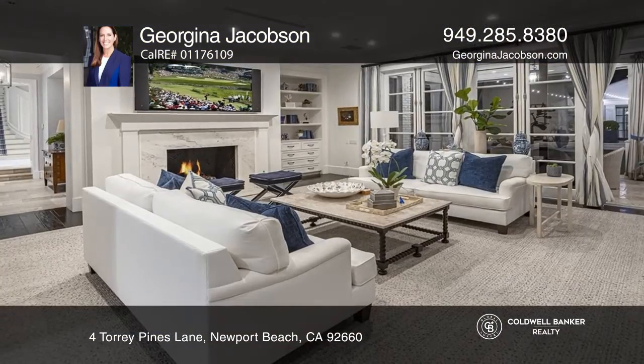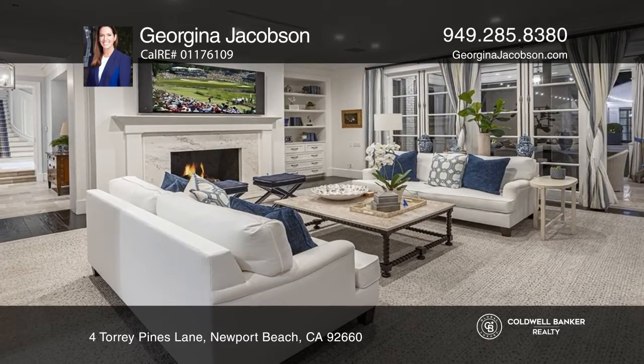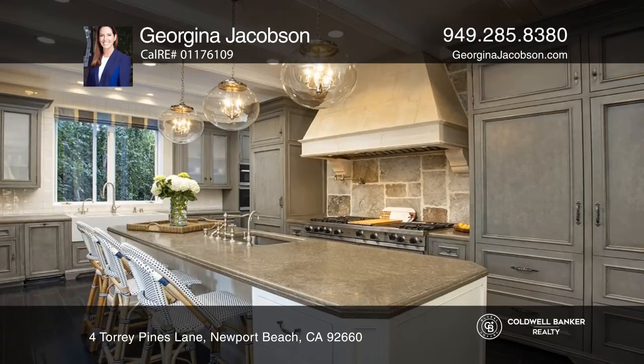This traditional estate within the prestigious guarded gates of Big Canyon has six bedrooms, seven full baths, and two half baths.